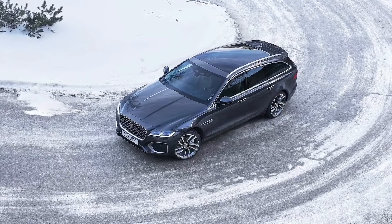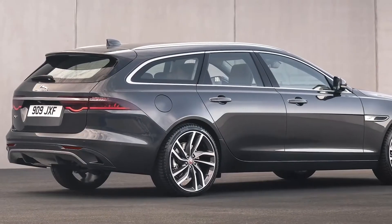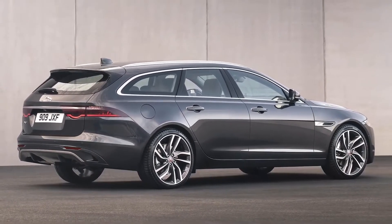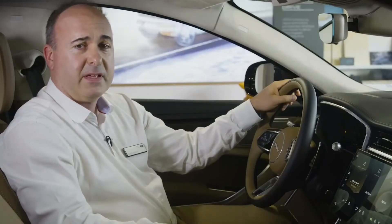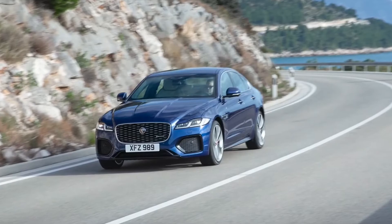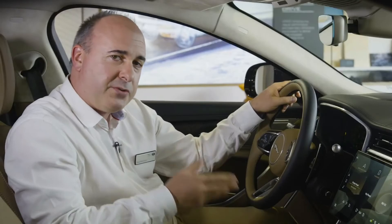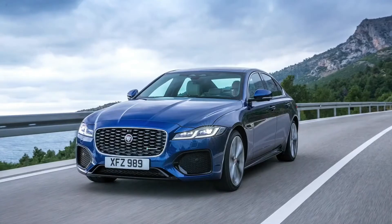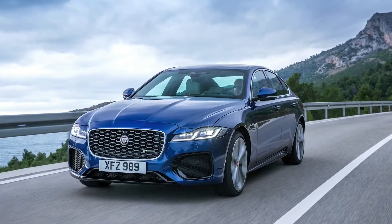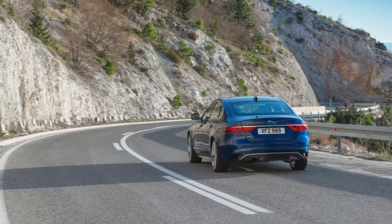With many cars, the estate version suffers a little dynamically, but the Sportbrake has air suspension on the rear wheels to automatically compensate for the extra weight of a heavy load, and proves every bit the match for the saloon. The XF delivers a slightly softer ride than the XE, but controls its weight beautifully through corners. There's masses of grip, and a standard torque vectoring system to tighten up the cornering line when that grip starts to run out, allowing a truly enthusiastic drive on challenging roads.